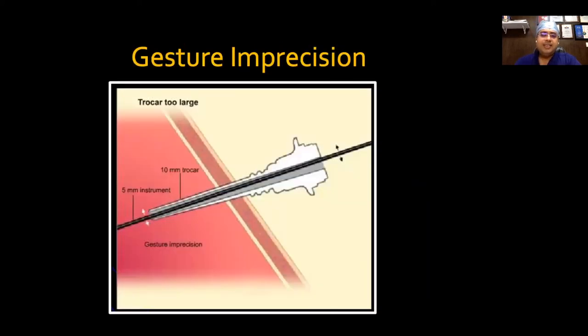Another ergonomic consideration is gesture imprecision. Your instrument size and port size should match so the instrument moves the least. In a 10mm port, do not put a 5mm instrument — it will wobble and make your work very difficult.